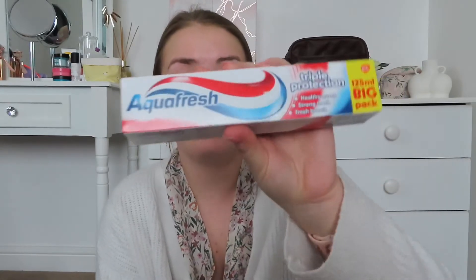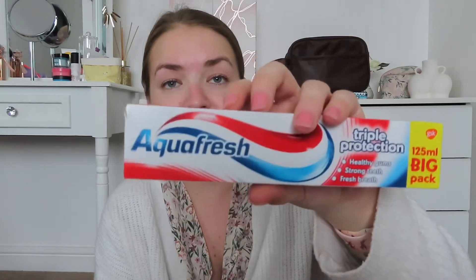I then got, for about 99p, a bigger pack of Aquafresh — it's my favourite toothpaste and I had run out. So for 99p I've got the extra big pack.